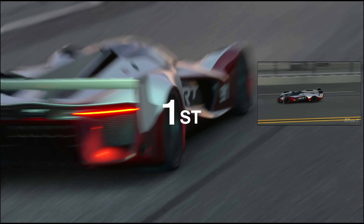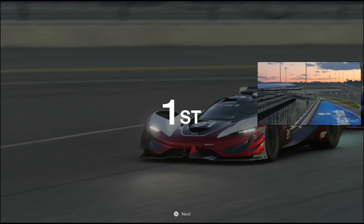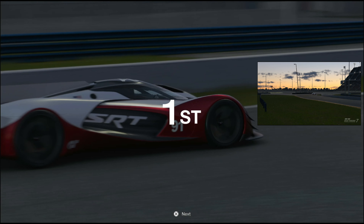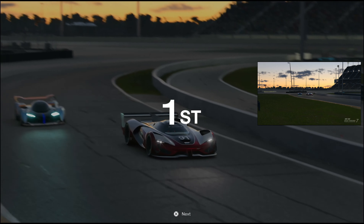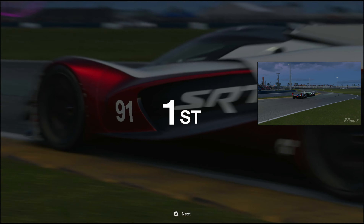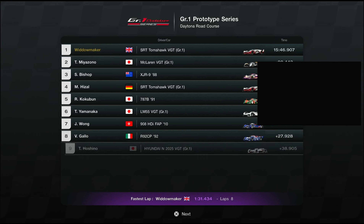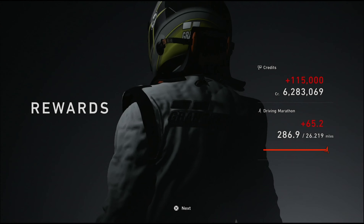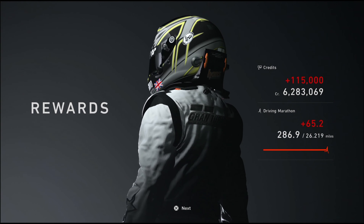There it is - the win! Happy days, we don't need to worry about that anymore. No major changes - the Tomahawk still reigns at Daytona. Mr Miazano looks a bit annoyed in second place, just 0.4 of a second behind us. And that's it folks, thank you very much - we'll see you on the next one. Take care.